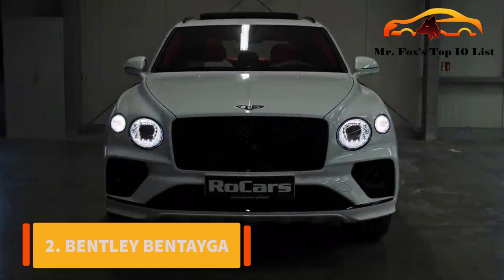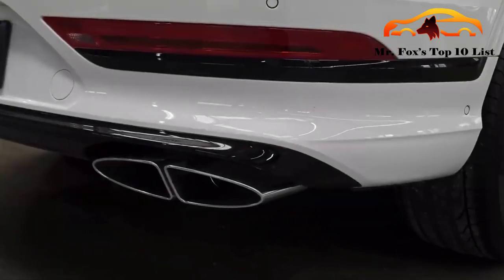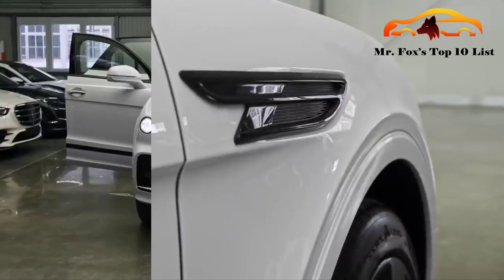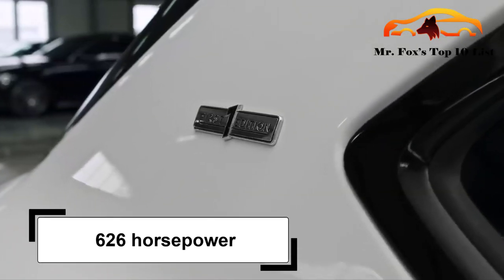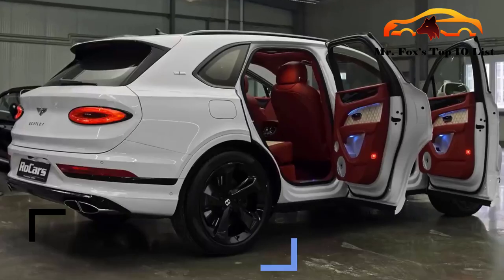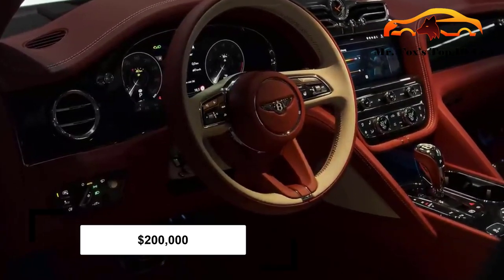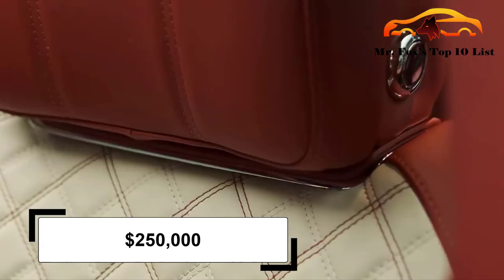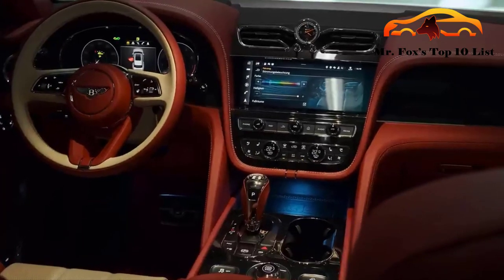Number 2: Bentley Bentayga. As another English beast on the list, we have to commend this first attempt by Bentley to release a family car. The performance and luxury this ride offers make it difficult to think they are not number one. The W12 engine in a Bentayga has 626 horsepower and an acceleration of 3.8 seconds to 60 mph. The original version had a starting price of $200,000, but the Bentayga Speed was introduced at $250,000 — a quarter of a million dollars.